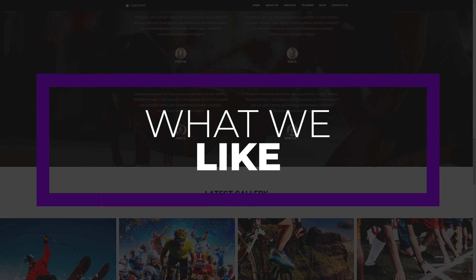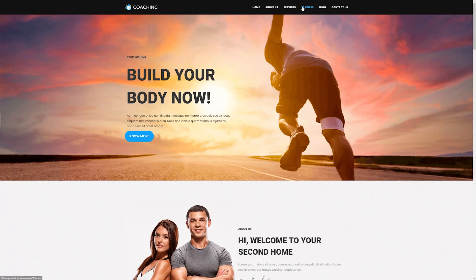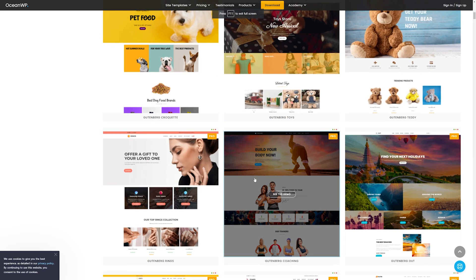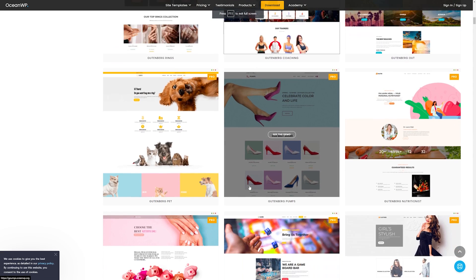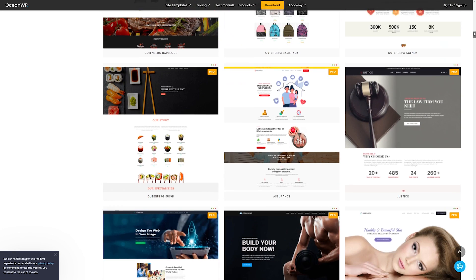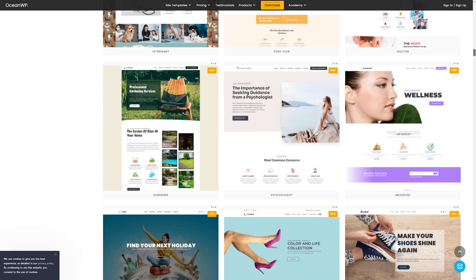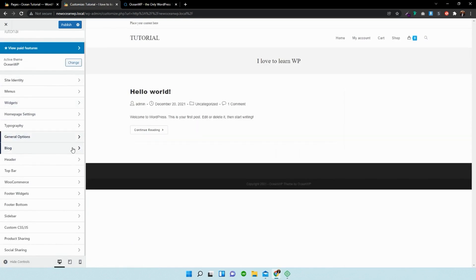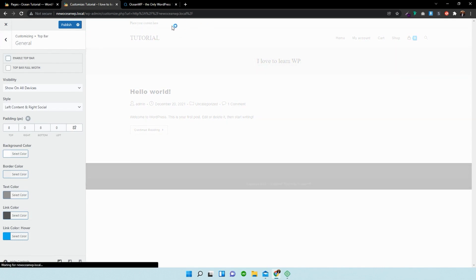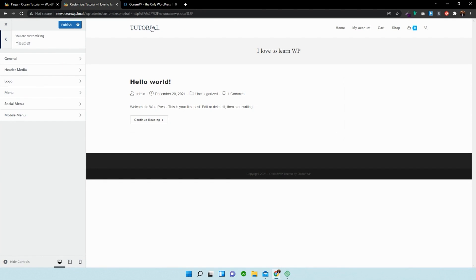There are so many things that we like about OceanWP. First is its versatile use — OceanWP excels in a variety of website types, including blogs, portfolios, and e-commerce sites, which showcase its flexibility. Also its customization options — the theme offers a high degree of customization with a wide array of choices available in the WordPress customizer. And also its compatibility with page builders — it integrates flawlessly with the leading page builders, including Elementor and the WordPress block editor, enhancing design capabilities.